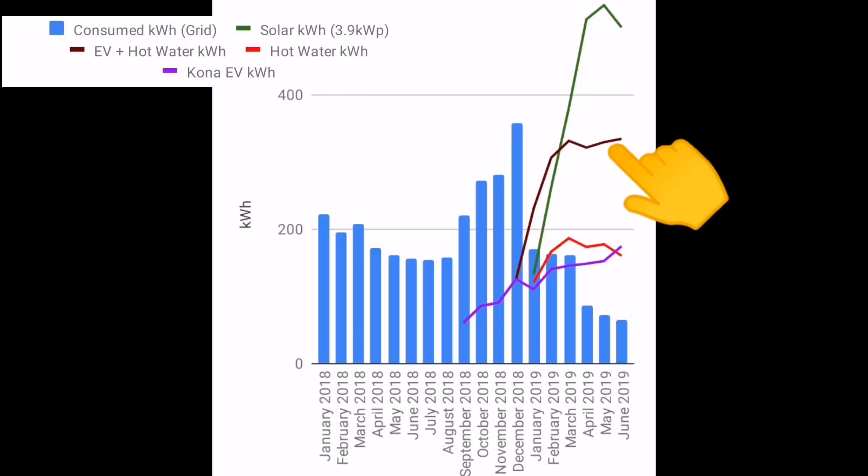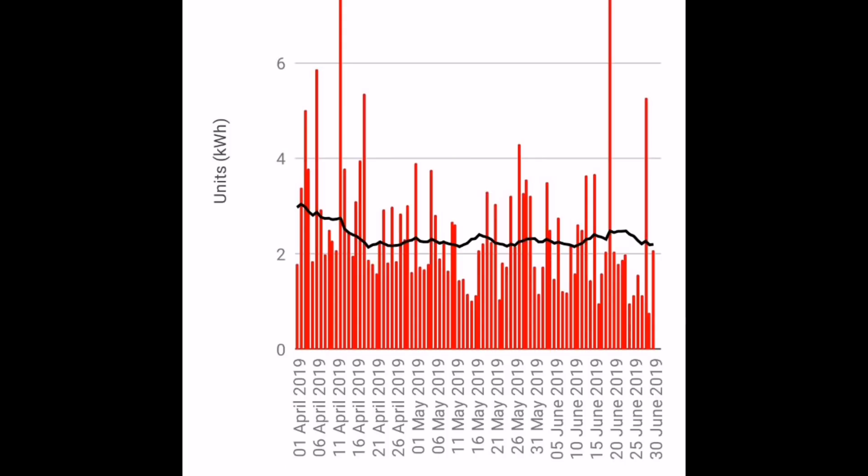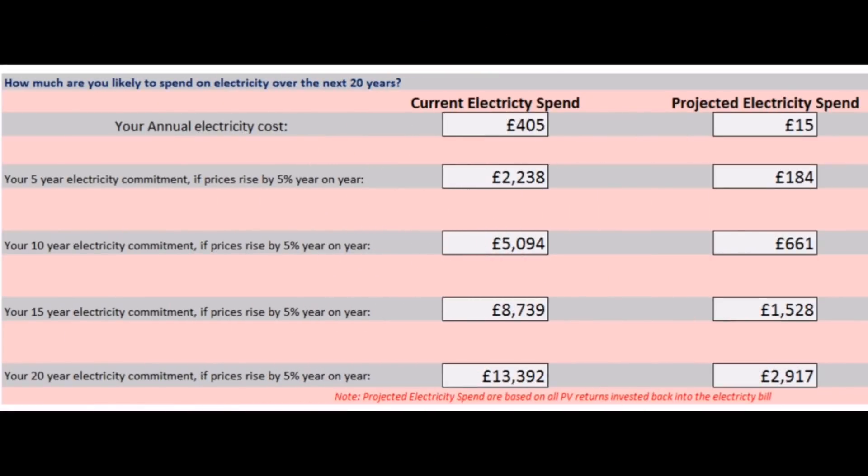This chart shows daily grid energy consumption starting from April, covering April, May, and June. The black line is my average — just over 2 units — but you can see some days I'm spiking to 4, 6, or 8 kilowatt hours, while other days I'm sub-one. Tracking this daily data for these initial months has helped me understand exactly where the energy is being used — I know what I did on high-consumption days like cooking, baking, and washing.